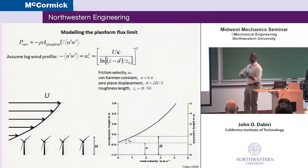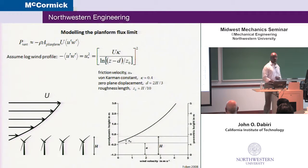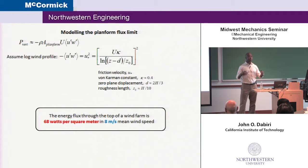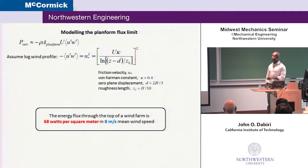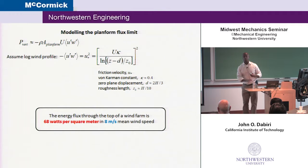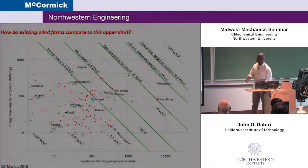Let's quantify that planform kinetic energy flux. We can get at least an order-of-magnitude estimate using standard models for the atmospheric surface layer. Imagine you have the wind profile over the turbines. Assuming a logarithmic profile, we can estimate the Reynolds stress term using the von Kármán constant, which is about 0.4, the concept of a zero plane displacement — which simply says that because of the turbines, the velocity goes to zero at an elevated height, roughly two-thirds the height of the structures — and the roughness length, a characterization of how smooth the surface is. With the turbines present, it can be increased to on the order of a tenth of the height of the structures.